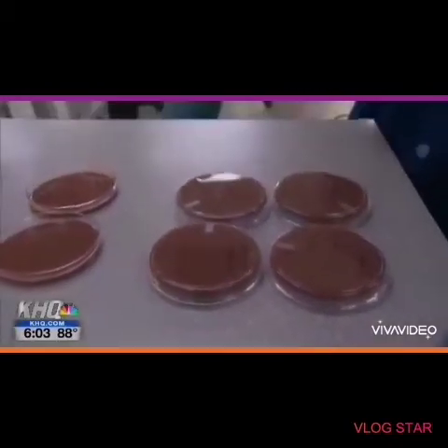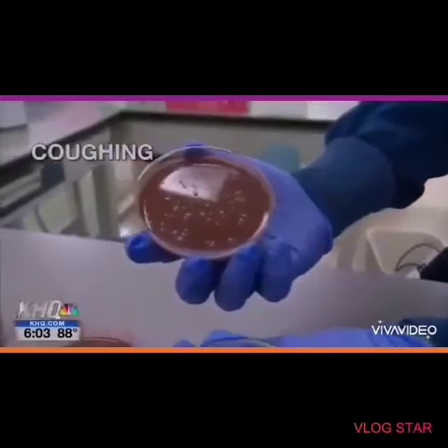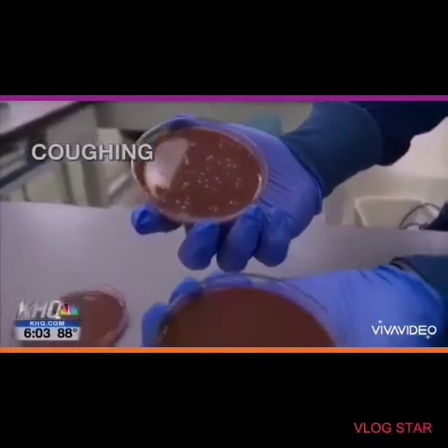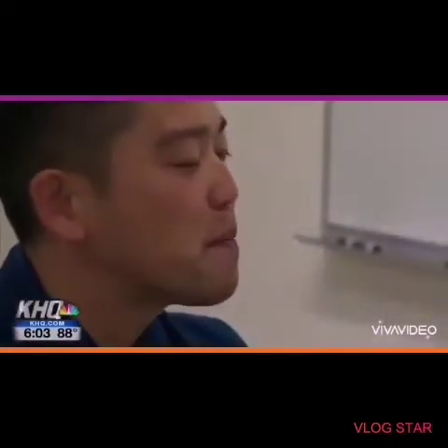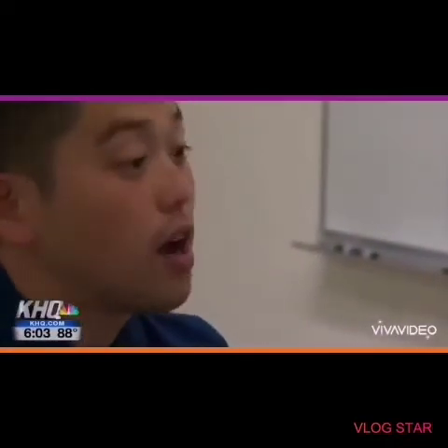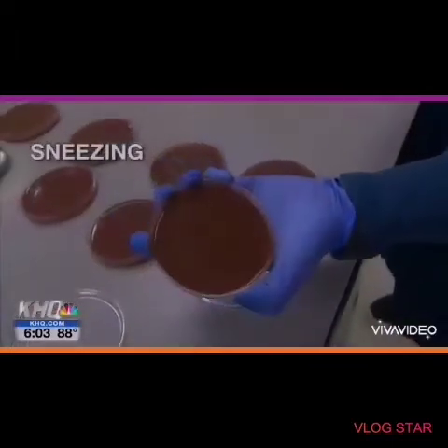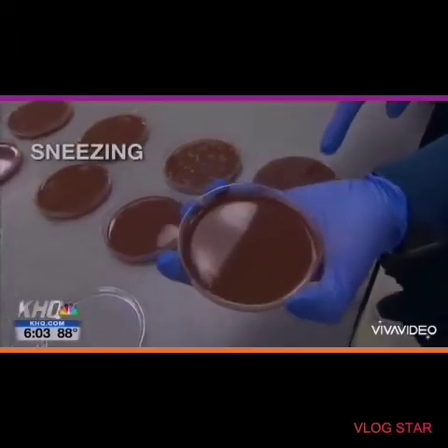Now we've got coughing — this was just two coughs. That's crazy. Remember all those yellow dots? That's where bacteria grew after the droplets from my mouth landed there. But those droplets were nothing compared to the ones from sneezing. First, mask on — okay, I'm terrified to look at this one.